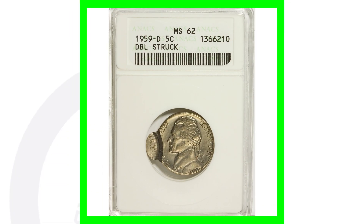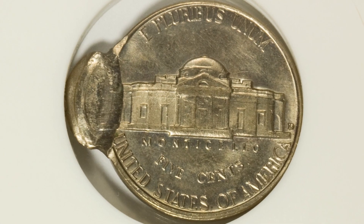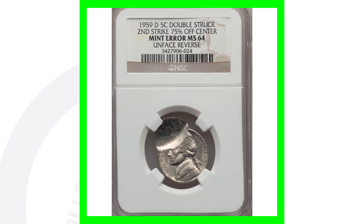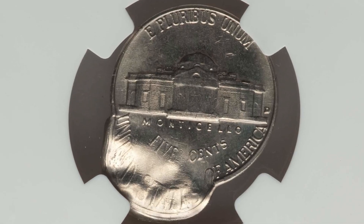Here is a mint error coin — this 1959 Jefferson nickel has been double struck, a very obvious type of mint error. You don't need a coin microscope or anything to see this. This coin sold for over $125. Here's a different example of a double strike on a 1959 nickel, and this one also sold for over $125, graded by NGC at Mint State 64.